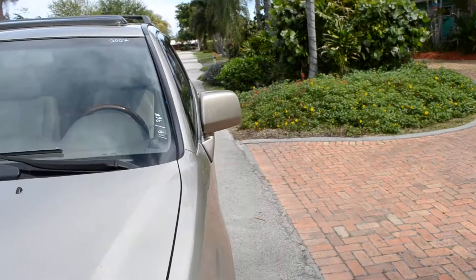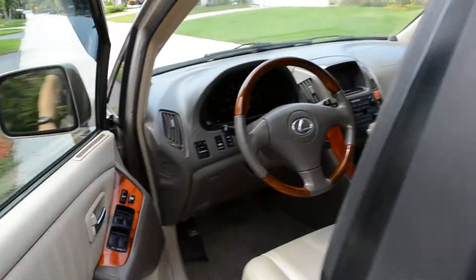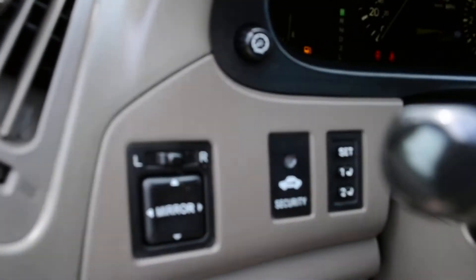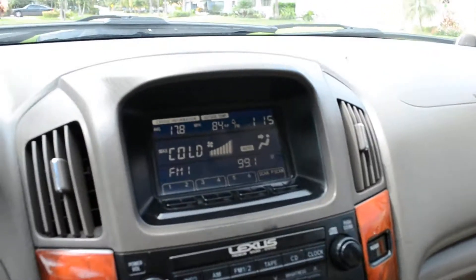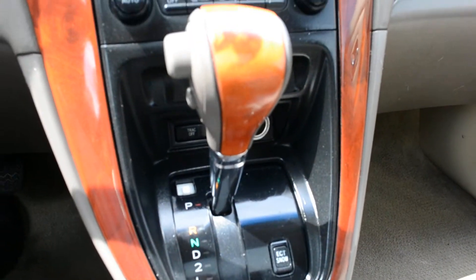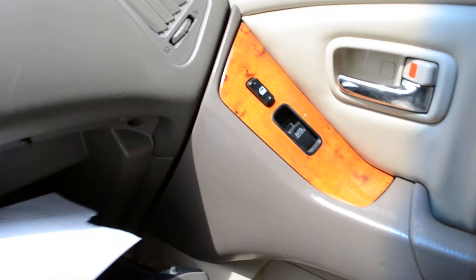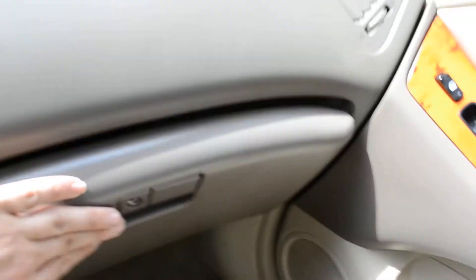Sunroof. AM FM CD player. DVD in the back with headrest monitors. Power mirrors, power windows, power locks, cruise control. Digital dash. Automatic transmission. Has all the books. 6 disc CD changer inside the glove compartment.